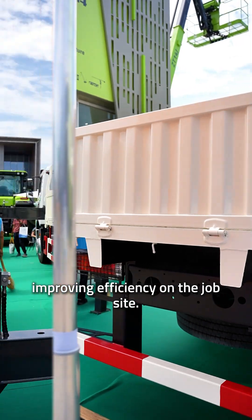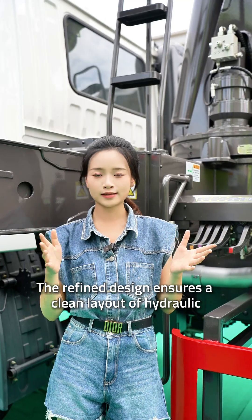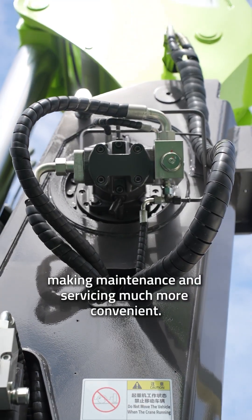The refined design ensures a clean layout of the hydraulic and electrical systems, making maintenance and servicing much more convenient.